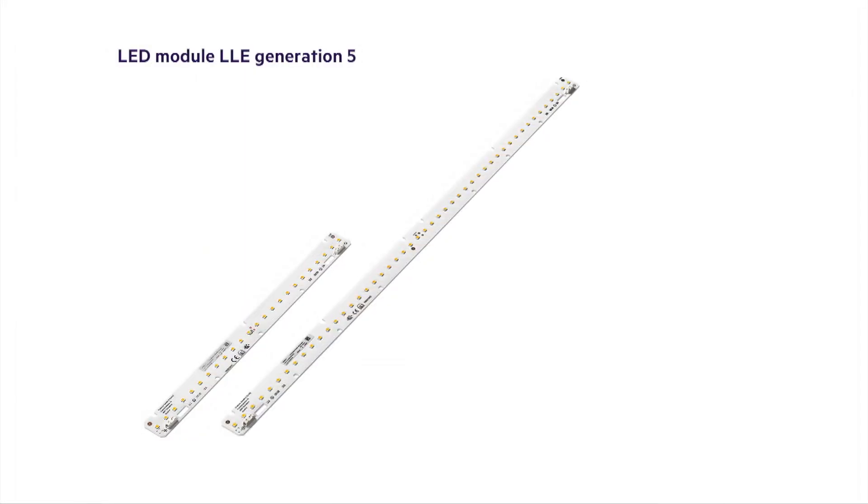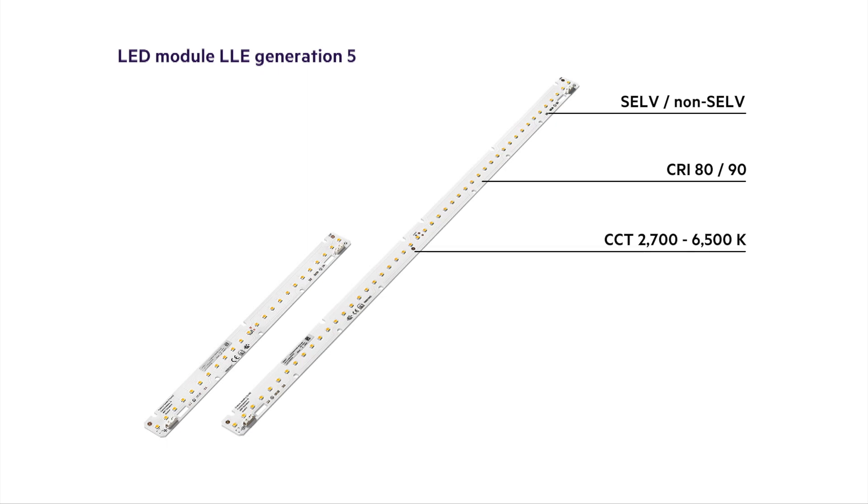The new LLE Advanced generation comes with an expanded product portfolio. Modules are available as self and non-self variants with either CIE80 or CIE90. The LLE features different color temperatures from 2700 to 6500 Kelvin and are already available in lengths from 70 to 560 mm.